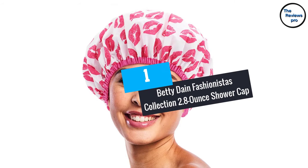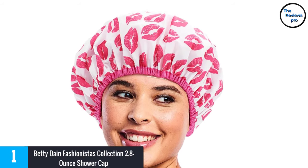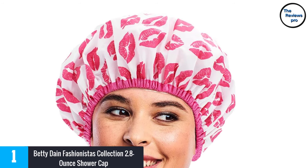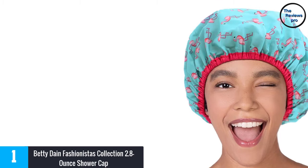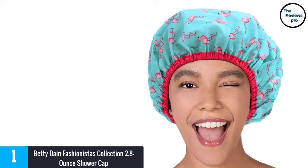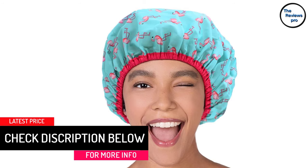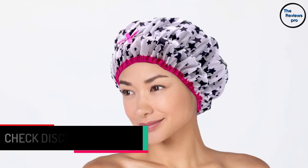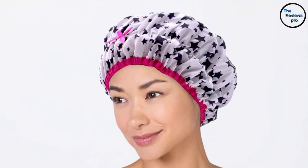At number 1, the Betty Dane Fashionista's Collection 2.8 Ounce Shower Cap. Also from Betty Dane, this 2.8-ounce shower cap looks great and is famed for its good quality and waterproofing, thanks to a premium quality nylon exterior. It also features a smooth interior with eco-friendly EVA lining, and is resistant to mold and mildew. The oversized design suits very long or thick hair. Additional positives include a high quality elastic band, stylish design, and being very comfortable and durable.